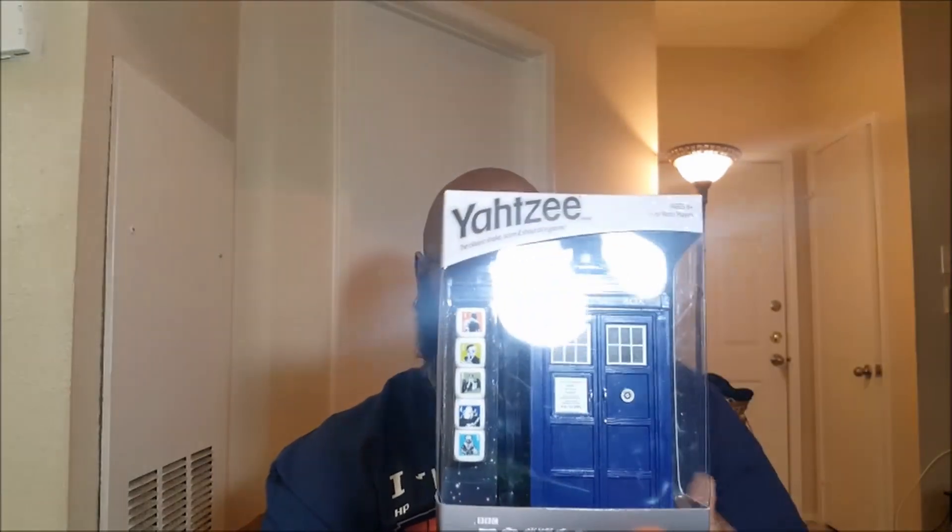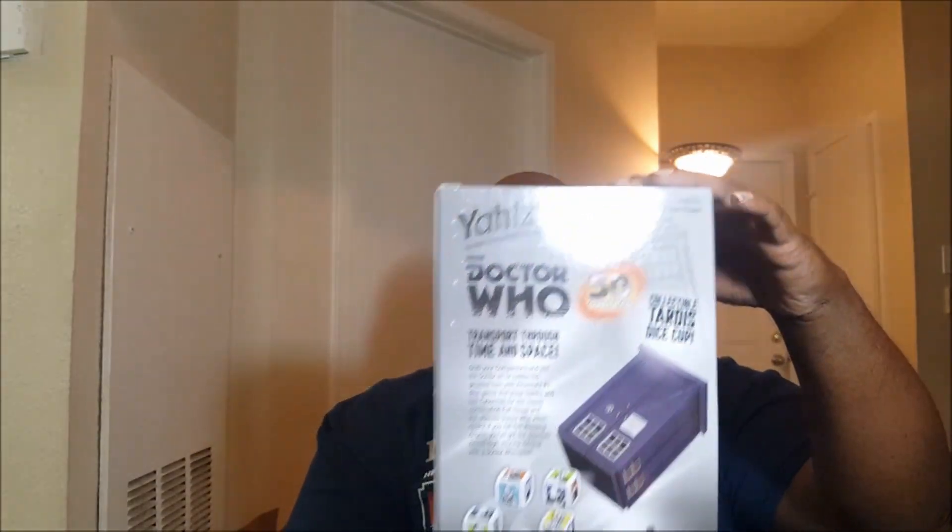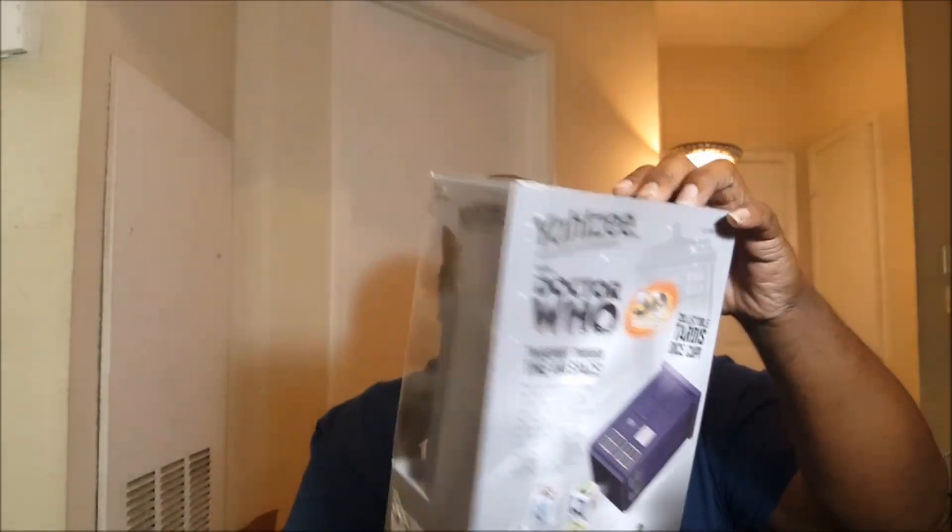Next item I found — and this was right by the Freddy Krueger — is a Doctor Who Yahtzee game. For collectors, it's the 50th anniversary edition, new in box. Comps on this go for about $40, so that is a good pickup. I paid $3 for it. I know nothing about Doctor Who, but I know people love Doctor Who, so that's going to be a good pull right there.